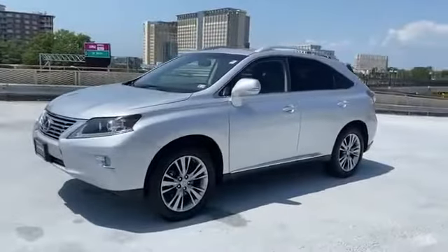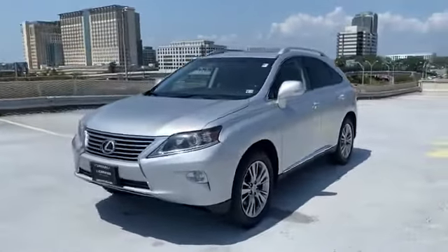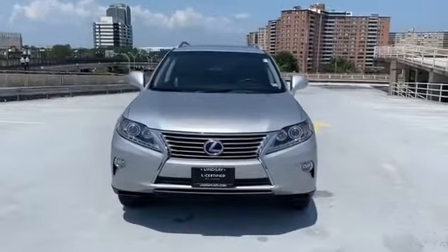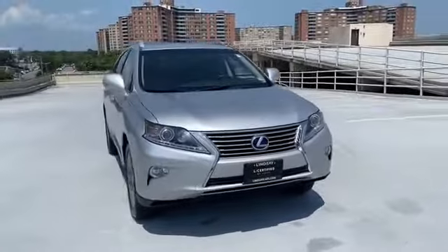2014 Lexus RX 450H with less than 70,000 miles on the odometer. This SUV offers space as well as power and performance.